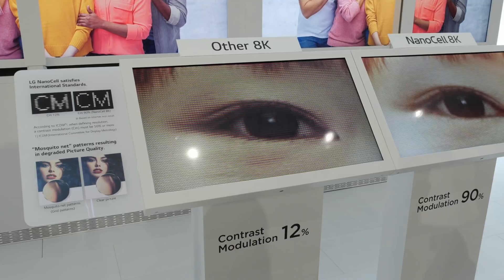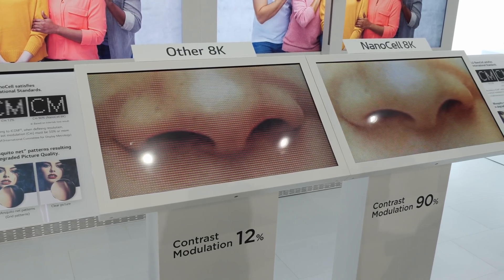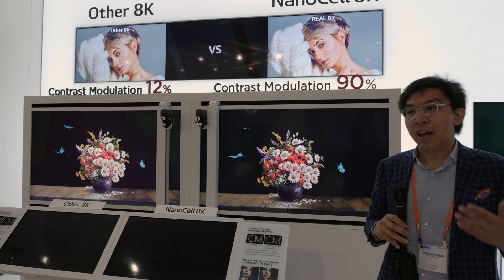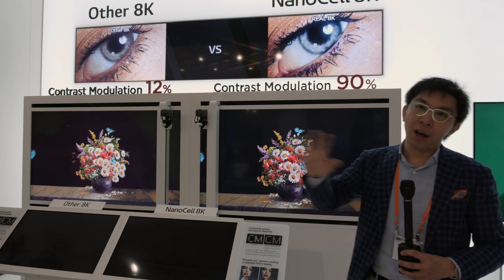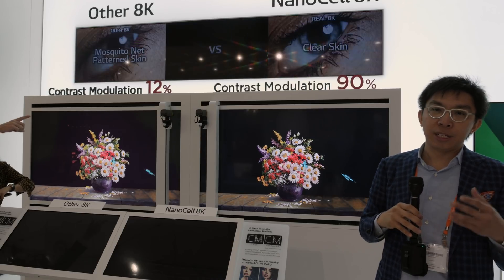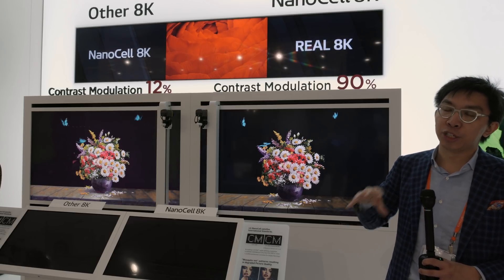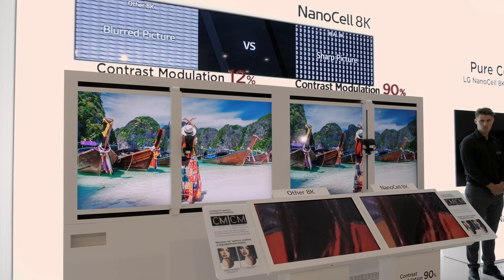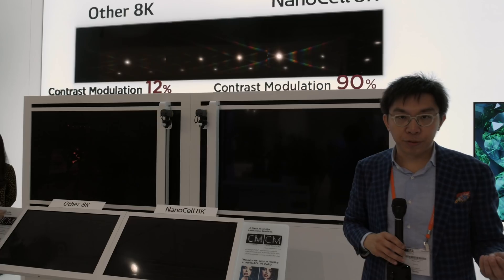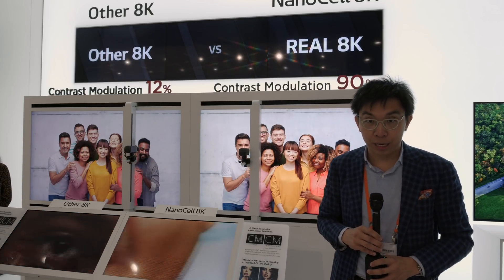The one on the NanoCell 8K set is significantly sharper. Based on the contrast modulation measurement, the NanoCell 8K set actually achieves 90%, whereas the other 8K set only achieves 12%. The question is: if it is so blurry that you can't discern a single pixel black versus a single pixel white, is it still fulfilling the specifications of 8K? That is the central argument and central premise of this interesting demonstration at LG's booth at IFA 2019. Let us know your thoughts, and if you found this video useful, please click the like button and subscribe to the HDTV Test YouTube channel. Thank you for watching and I'll see you in the next video.